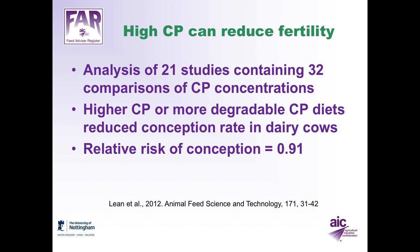The crude protein level of the diet can also affect the fertility of cows. Particularly high crude protein diets can reduce fertility. In a review of 21 studies containing 32 comparisons of protein concentrations, Lien et al. found that either higher crude protein concentrations or diets with more degradable crude protein reduced conception rate. The relative risk of conception was 0.91 with these diets, meaning cows were 9% less likely to conceive — another important reason for reducing crude protein content in diets.